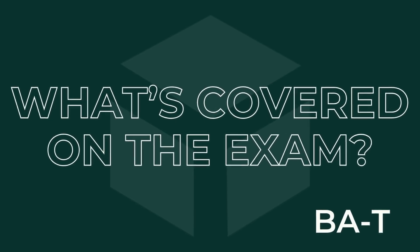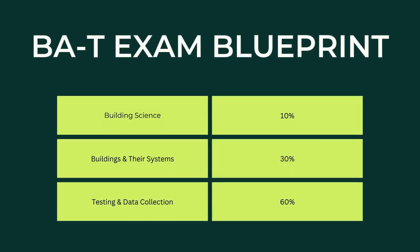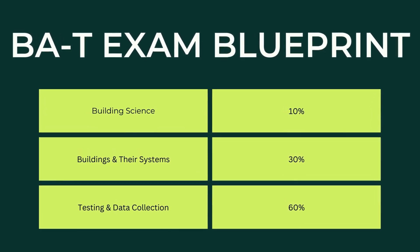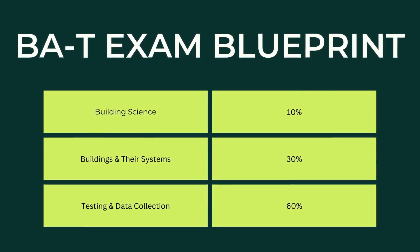Let's talk more about what's covered on this exam. You can find a whole list of knowledge, skills, and abilities for the BAT within the job task analysis. Looking at a high level, here's the breakdown of what's going to be covered on the exam: about 10% building science, about 30% buildings and their systems, and then 60% testing and data collection.